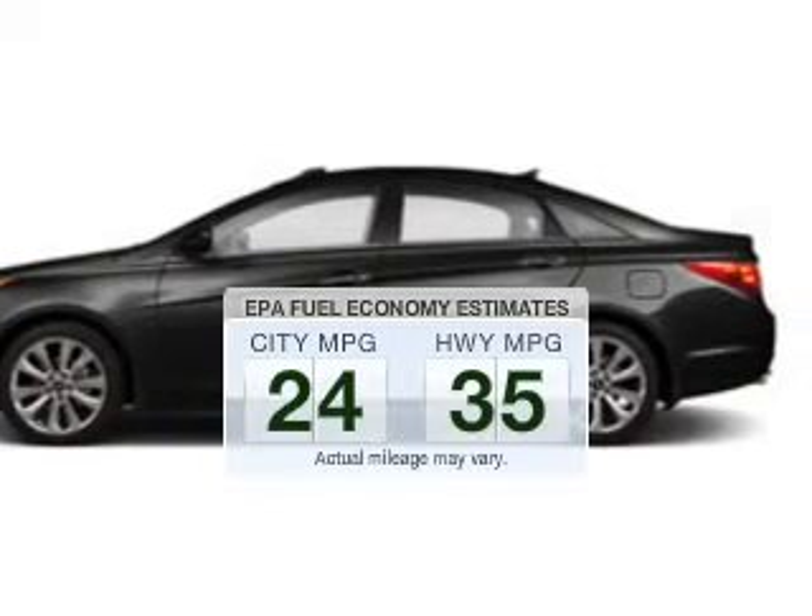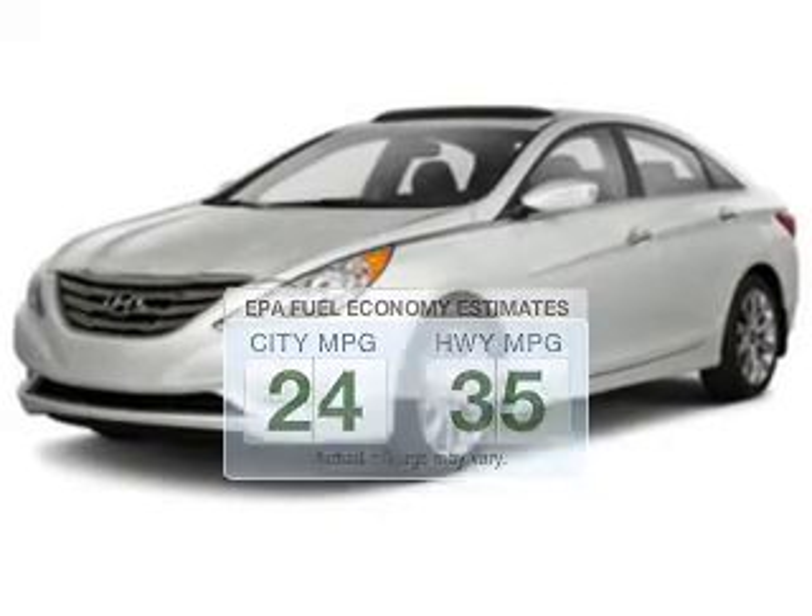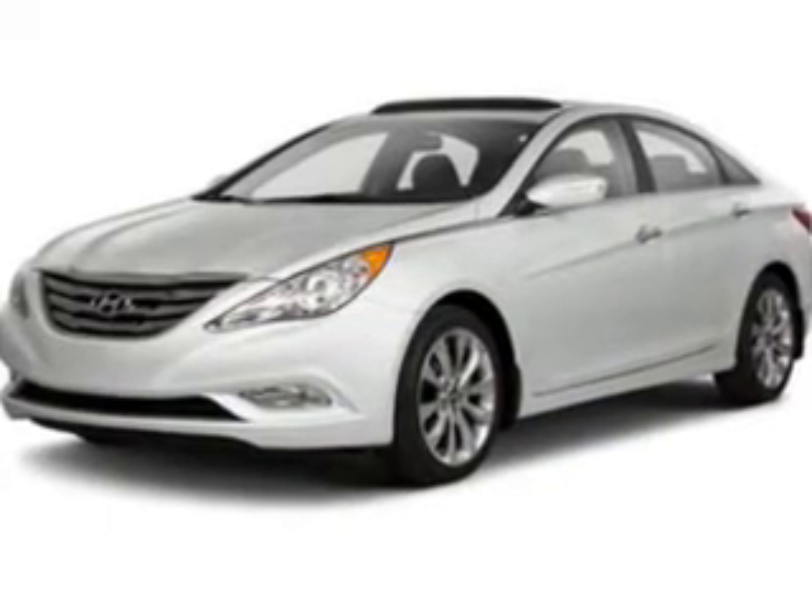Better gas mileage means better long-term driving, and this ride delivers with a great low fuel consumption rate. The powertrain includes front wheel drive with an efficient four-cylinder engine connected to a smooth shifting six-speed automatic transmission.